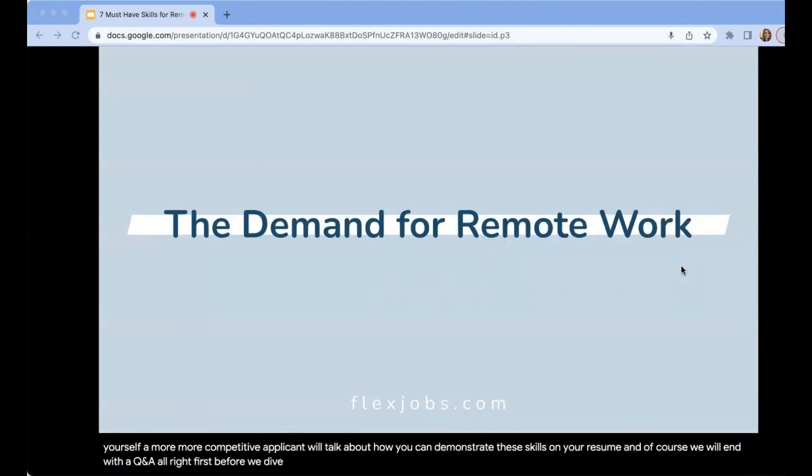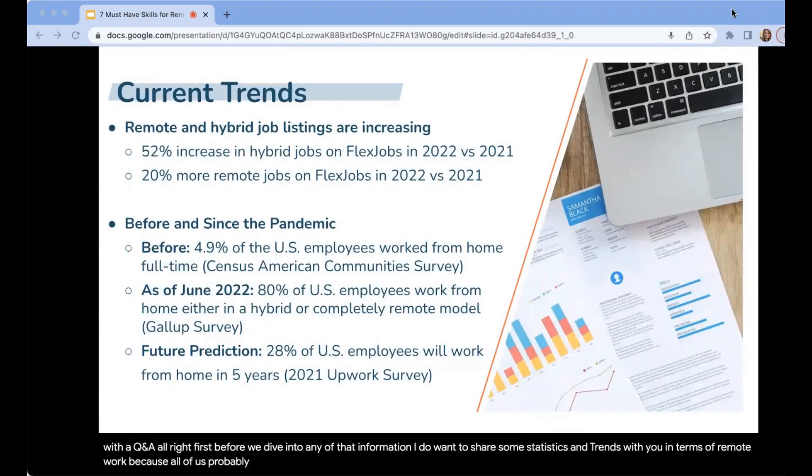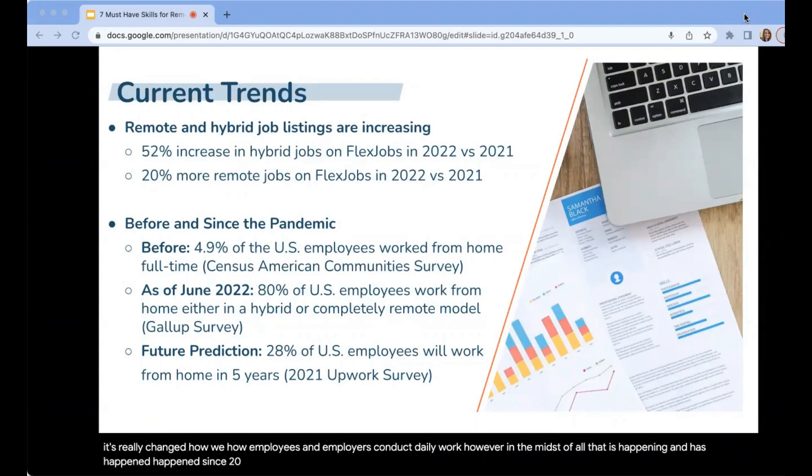Before we dive in, I want to share some statistics and trends with you in terms of remote work. All of us probably know that the last three years have really changed the course of remote and hybrid work for the long term. It's really changed how employees and employers conduct daily work. However, in the midst of all that has happened since 2020, the good news is that remote opportunities are steadily rising. At FlexJobs, we're continuing to see increases in remote and hybrid job postings.